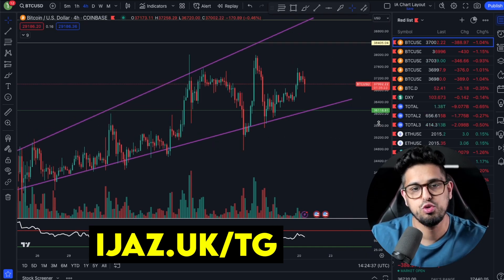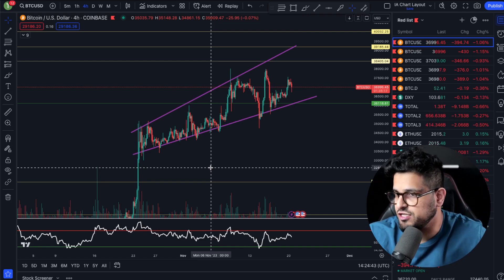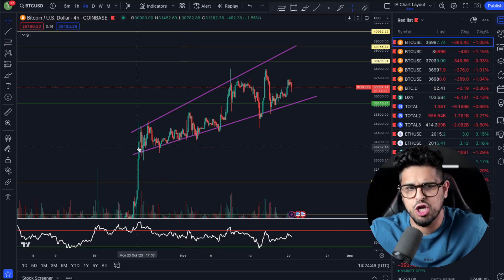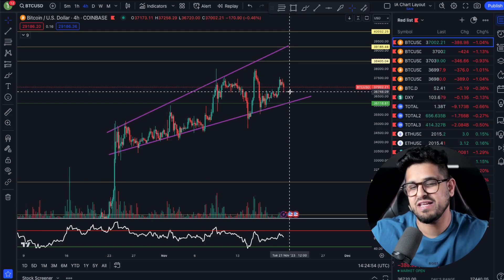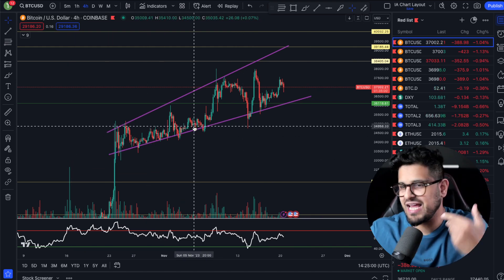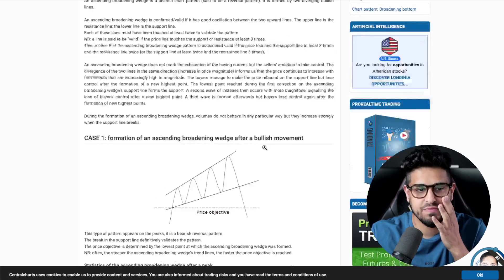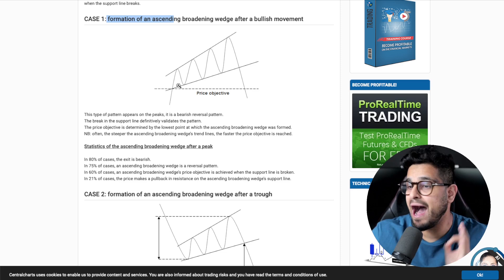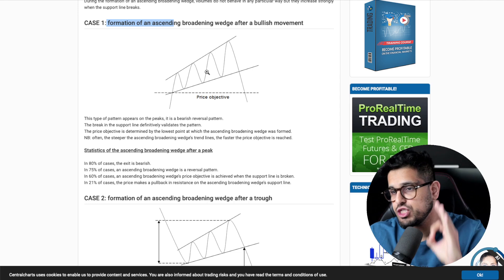We're here on this ascending broadening wedge. At first glance, this is an innocent pattern where we're managing to consolidate to the upward side, and you'd be forgiven for thinking that Bitcoin's not falling off — we're grinding higher, sitting at 37,000. But there's something more important going on in the charts. What is the technical characteristic of this type of pattern, and where do these typically go? Well, looking at the case-one formation of an ascending broadening wedge...